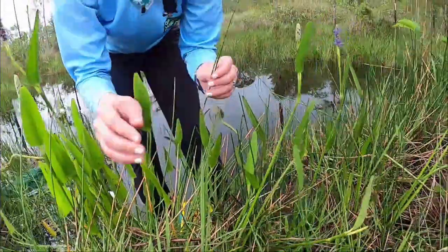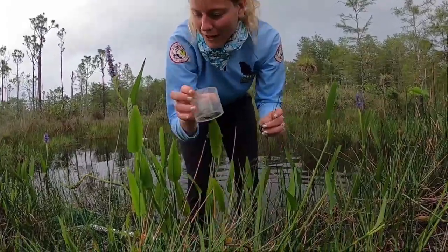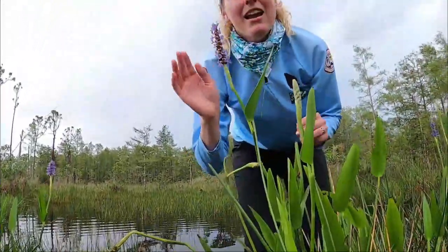Alright, so just to review: we had our spike rush, we had our dragonfly nymph, and then we also had our whirligig beetles. Alright, we'll see you next time. Come out and explore with us.